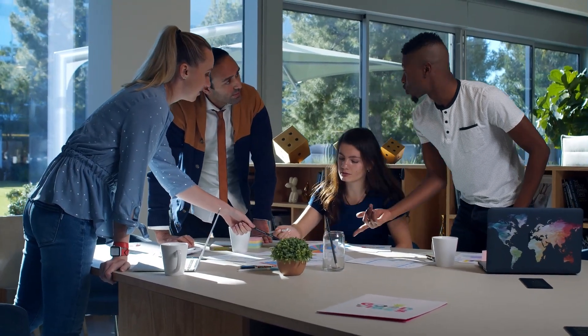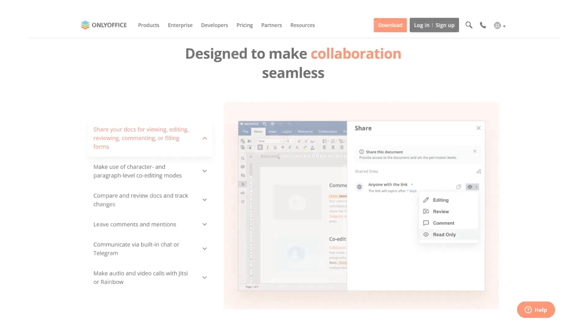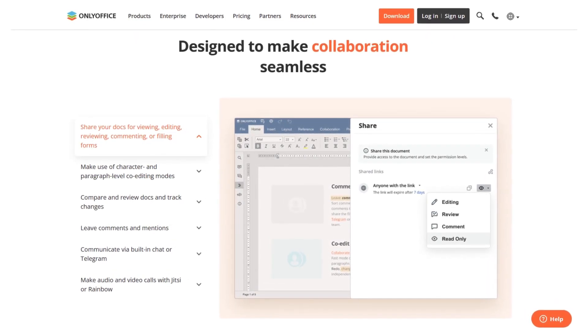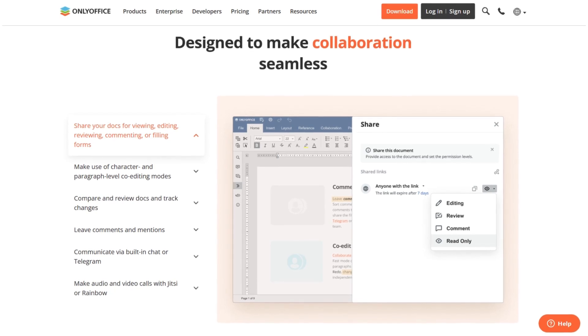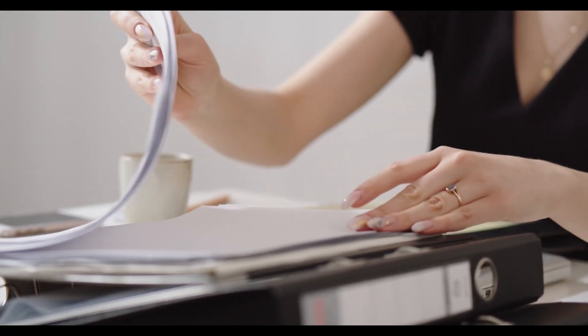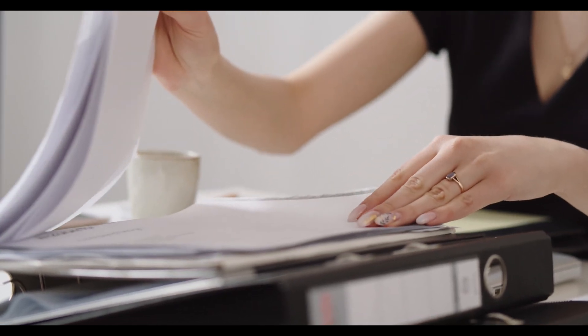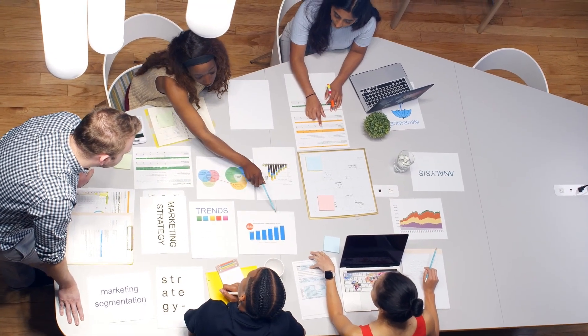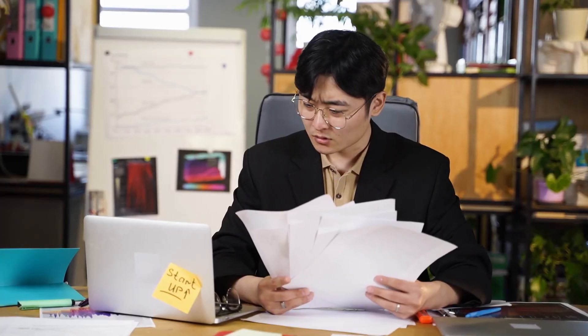The best document management software saves you valuable time by providing features like automated workflows, version control, and advanced search features that streamline document handling. This will reduce your reliance on physical storage, lower costs, and strengthen your security against data breaches or loss.